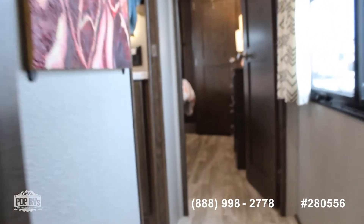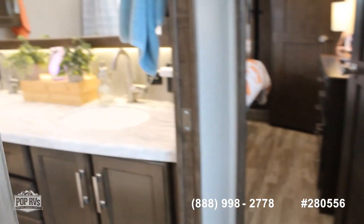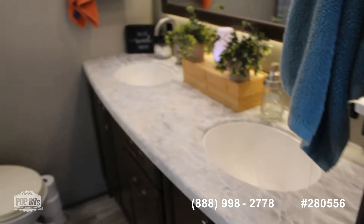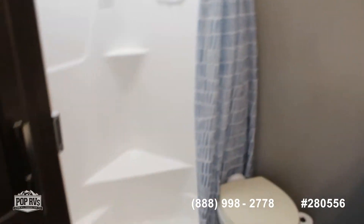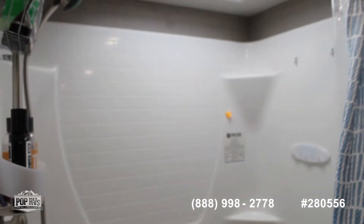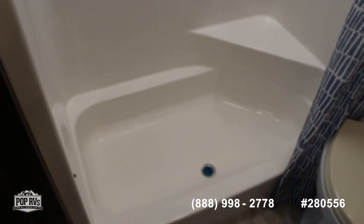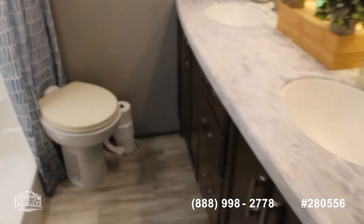This bathroom — I know y'all are really gonna like it. It has the double vanities, so you've got your double sinks, a really nice shower with a lot of room, and more storage under the counter.